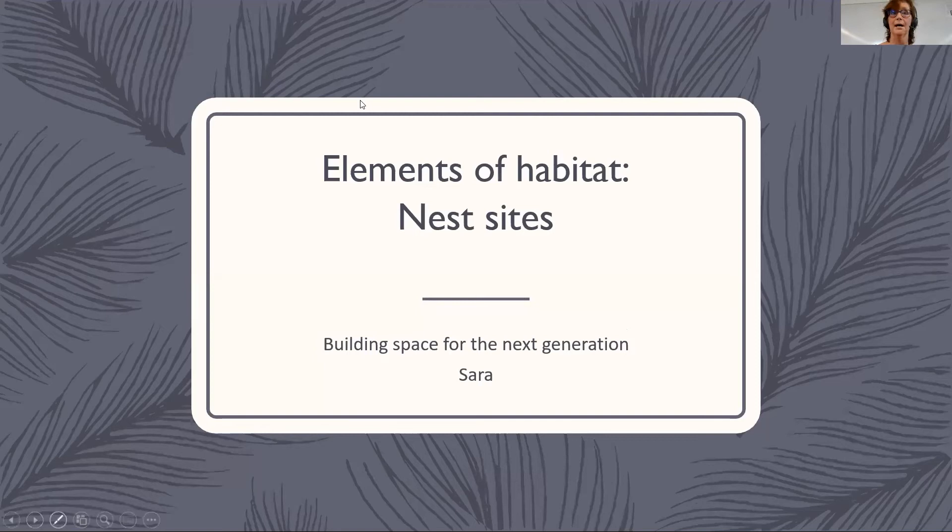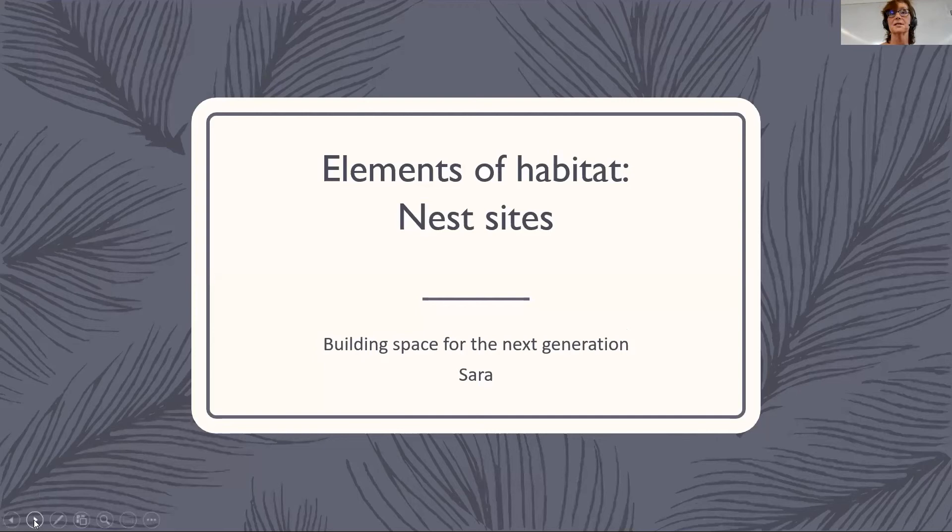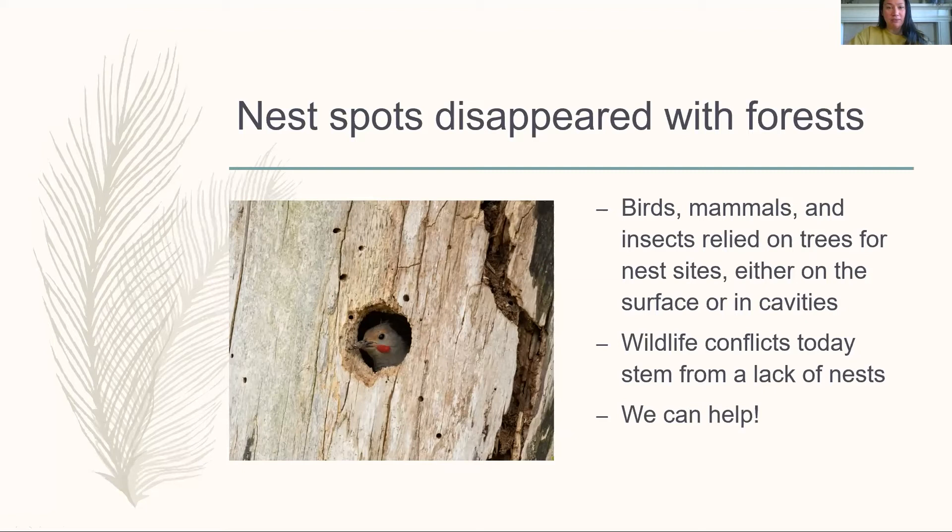Many natural nest spots have disappeared with forests. Long branches and big branches support birds that build cup nests, while cavity nesters have historically relied on dead or dying trees. The lack of nesting cavities and spots has created conflicts between people and birds — no one wants a woodpecker drilling into their house to nest. Natural nesting sites include trees, cavities, branches, and thickets.